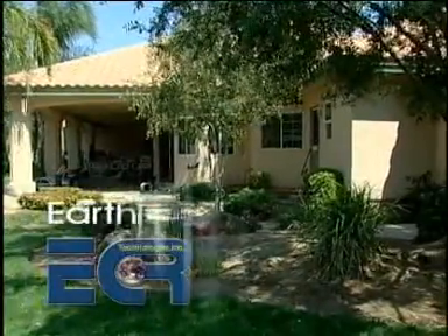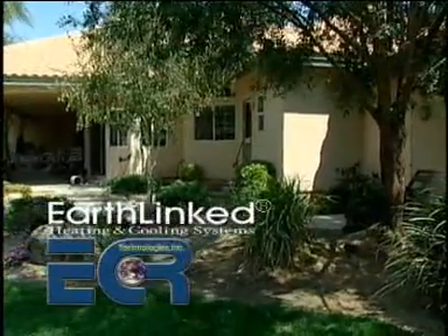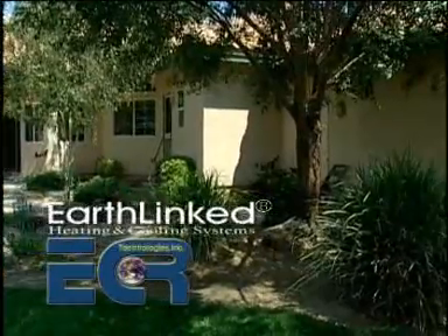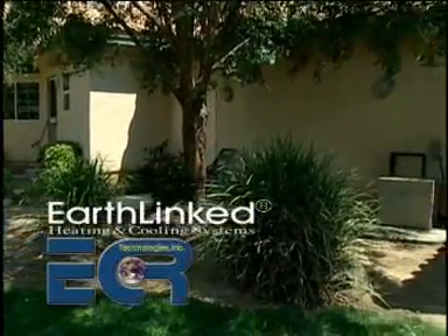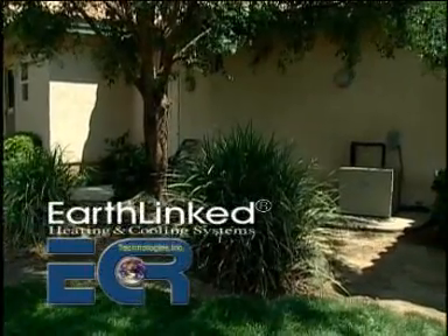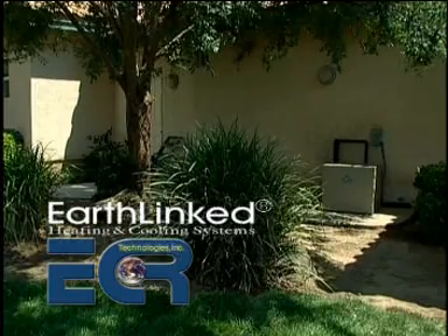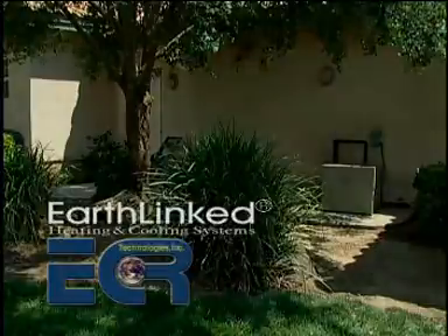According to the U.S. Environmental Protection Agency and the Department of Energy, because they use the Earth's natural heat, geothermal heat pumps are among the most efficient and comfortable heating and cooling technologies currently available. And independent studies by electric utilities have shown the Earthlinked direct exchange systems are as much as 25% more efficient than other water source systems.